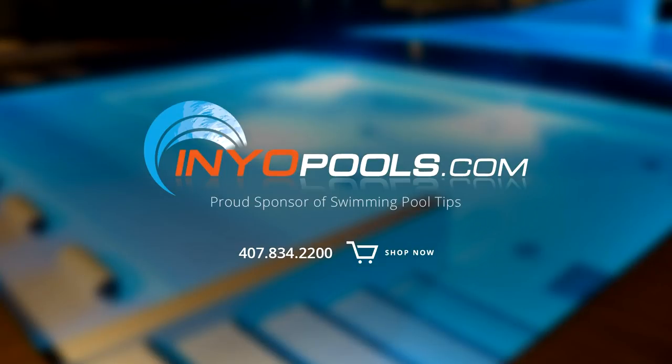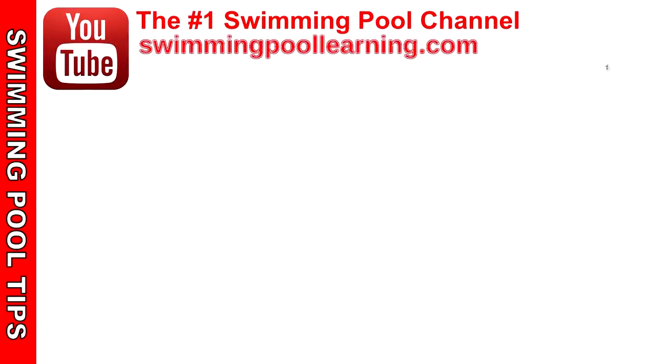I hope you found this podcast helpful. Have a great rest of your week, and God bless.